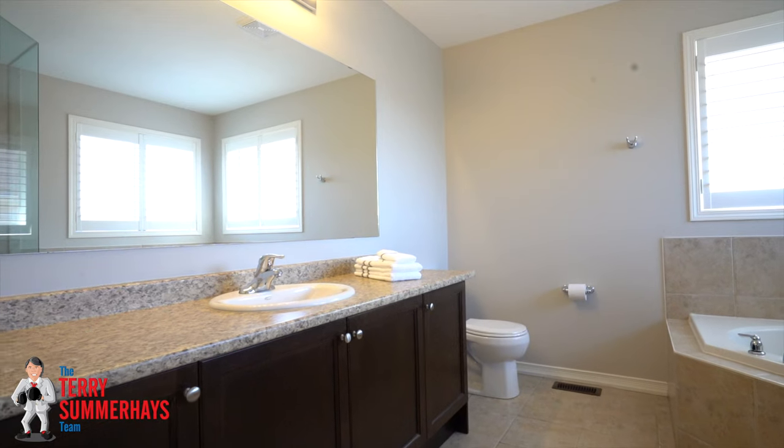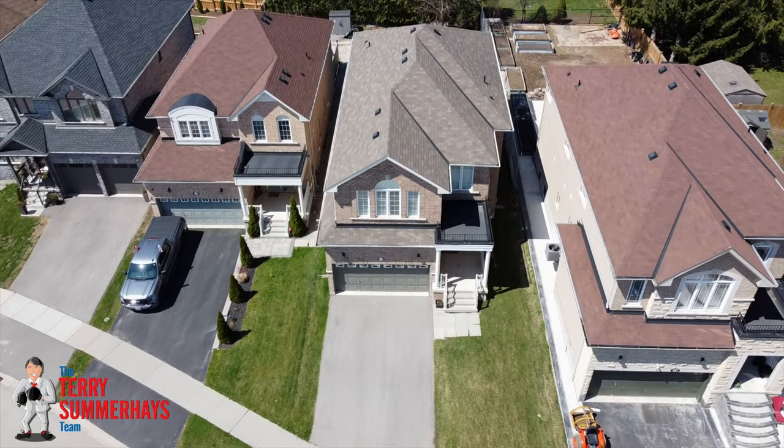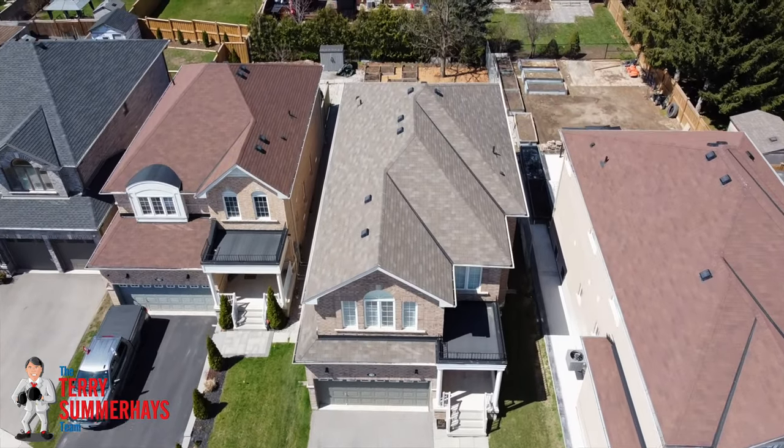A beautiful home in a great neighborhood that's close to parks, schools, trails, shopping, and highway access.